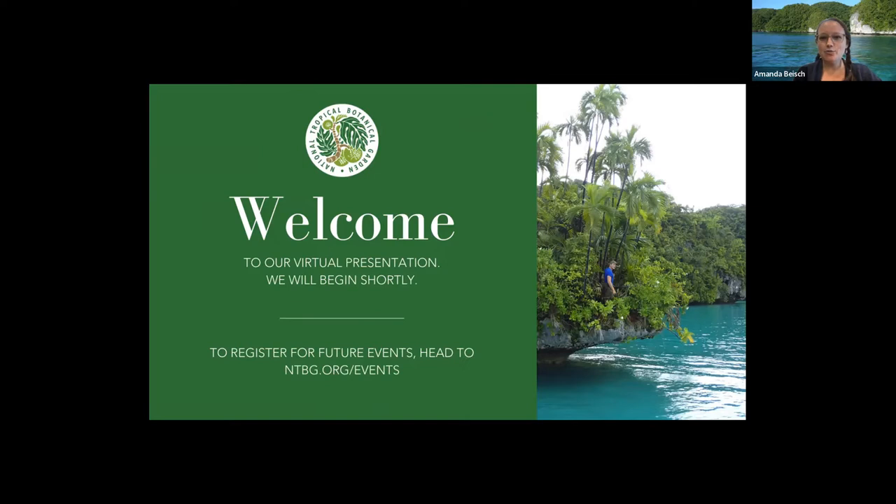Aloha, everybody. It is 12 p.m., so we're going to go ahead and get started. Thank you so much for joining us today. This is the first of three webinars we're going to be hosting this fall. On October 19th, we'll be discussing the care and conservation of Hawaiian crop diversity. And on November 16th, join us for a celebration of our top science and conservation accomplishments in 2022.